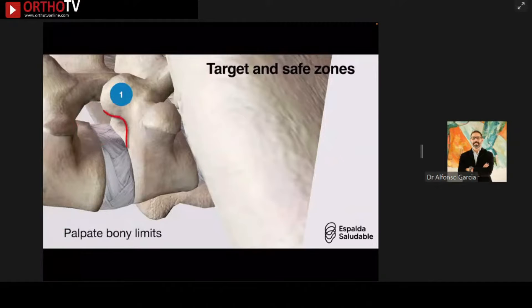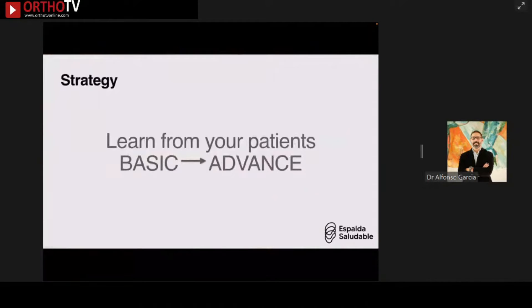I developed a safe technique: once you enter the foramen, what you immediately see is a blood clot, so I palpate the bony landmarks — identified by the SAP and an arch formed by the SAP and the pedicle — with my RF probe. I then identify my disc space, and from there I can make my way safely to the lateral recess area.